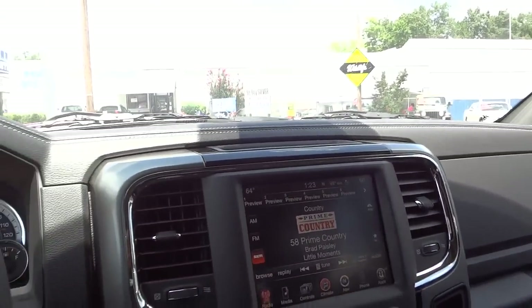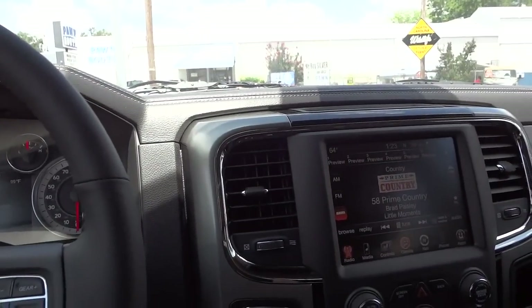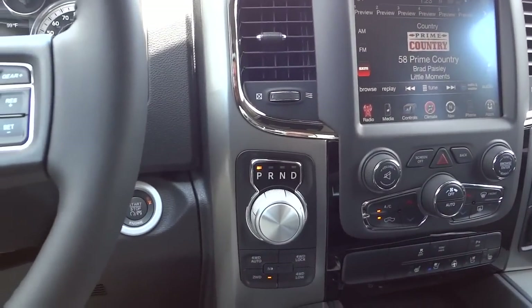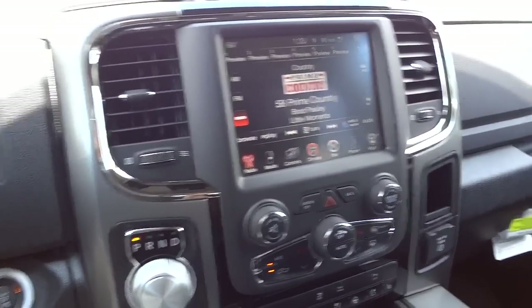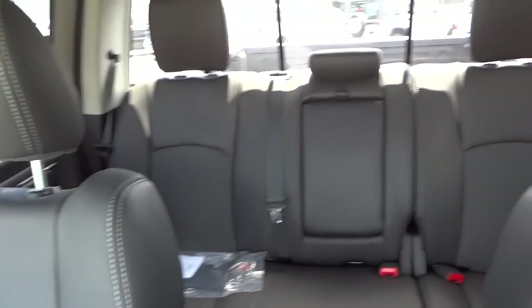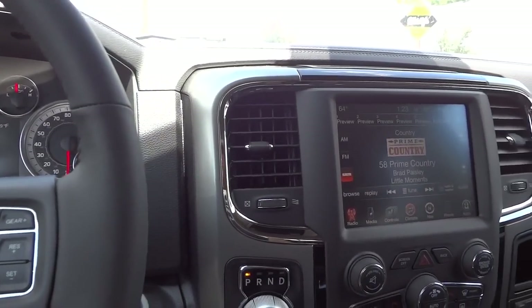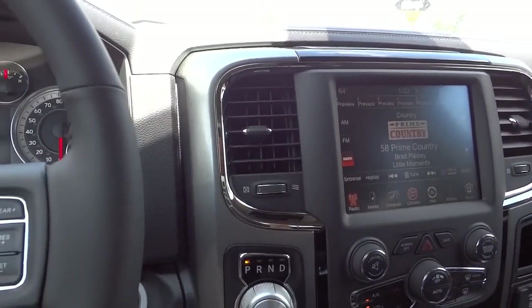I just wanted to show you some of the cool features on this vehicle, and hopefully this helped a little beyond just pictures. If there's anything you want me to demonstrate — even a test drive video — let me know. I know you don't live too close to us, so I'd like to help you as much as I can. My phone number and email address will be in the description. Talk to you soon, thanks.